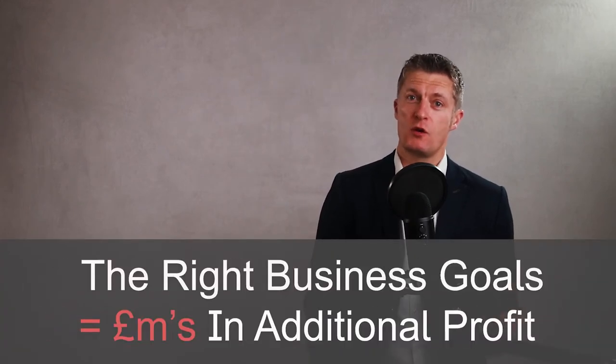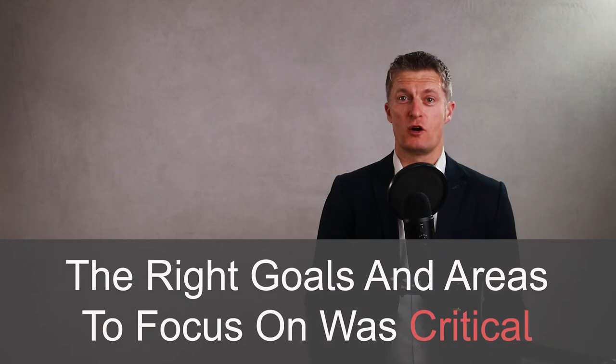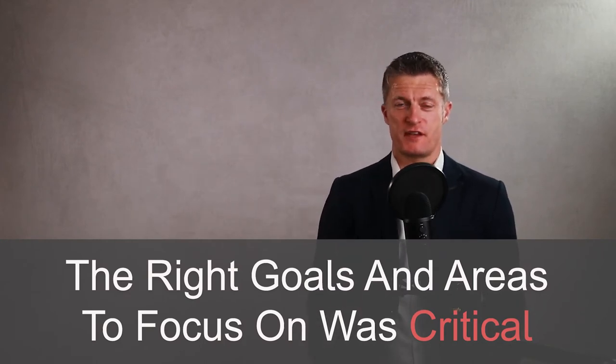My name is Jess Coles and I've had a 25-year management career at Fosters, Innocent Drinks, EY and Peer Consulting, as well as many SMEs and startups. Setting the right business and team goals helped the teams I worked with generate tens of millions of pounds in additional profits and cash across corporates and SMEs. Choosing the right goals and the right areas to focus on was critical in achieving this success.